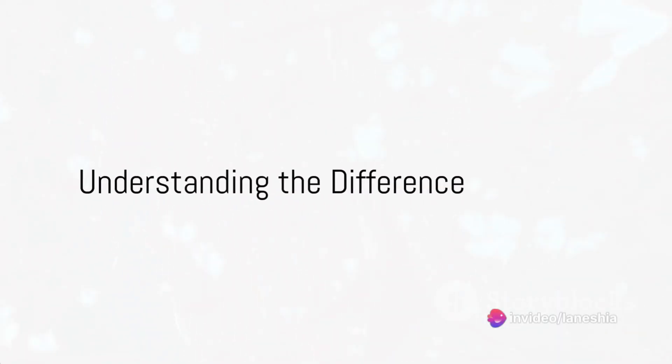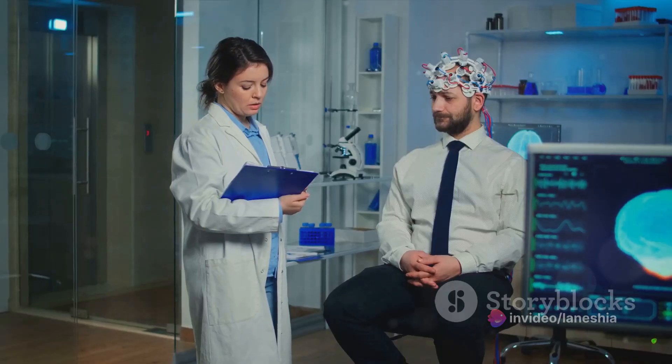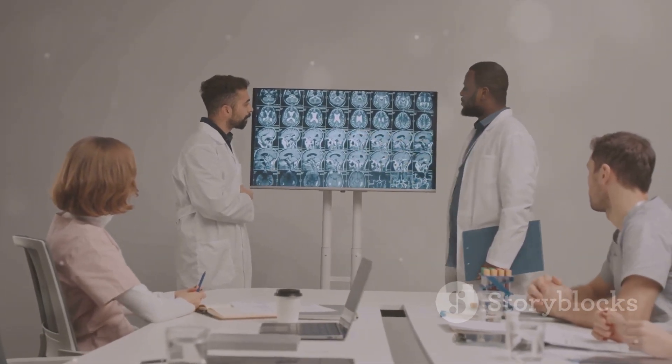Have you ever found yourself pondering about the difference between Alzheimer's and dementia? Indeed, it's easy to confuse the two. After all, they share many similar symptoms and both affect the brain, but it's important to understand that they are not one and the same.